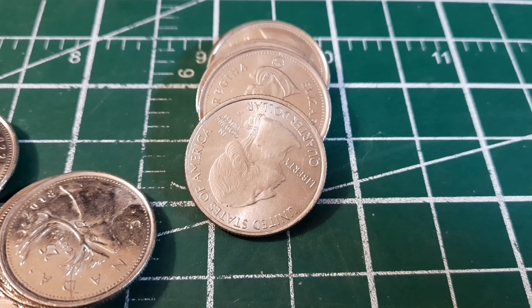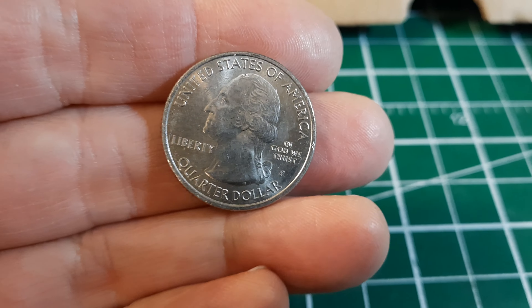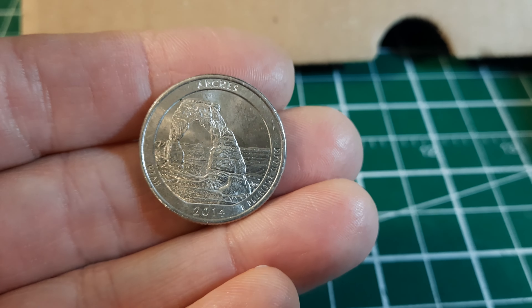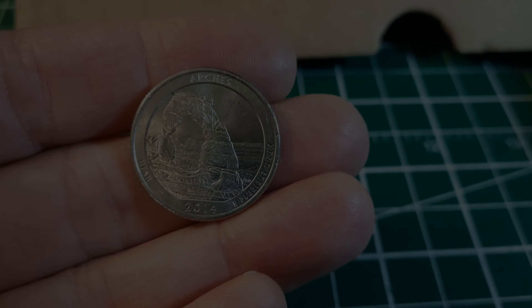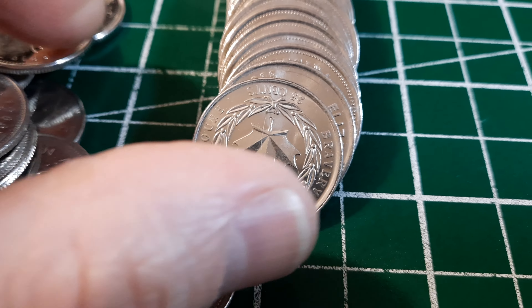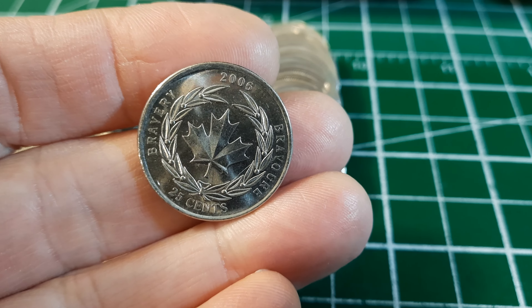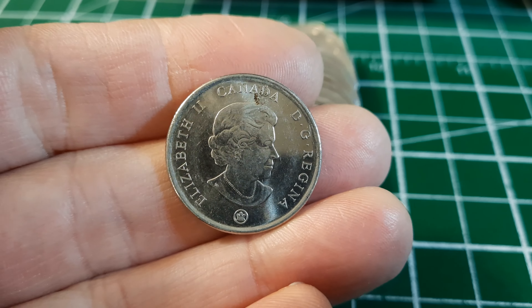If you're like me, someone who grew up with hockey, that's an awesome one. Just towards the back there's our second US quarter — always want to check these modern ones if they have that W West Point mint mark. This one's out of Philadelphia, and it's the Arches, Utah 2014. Very cool.